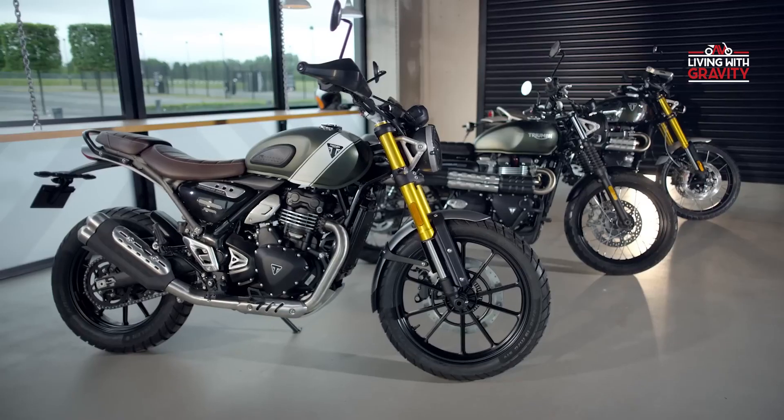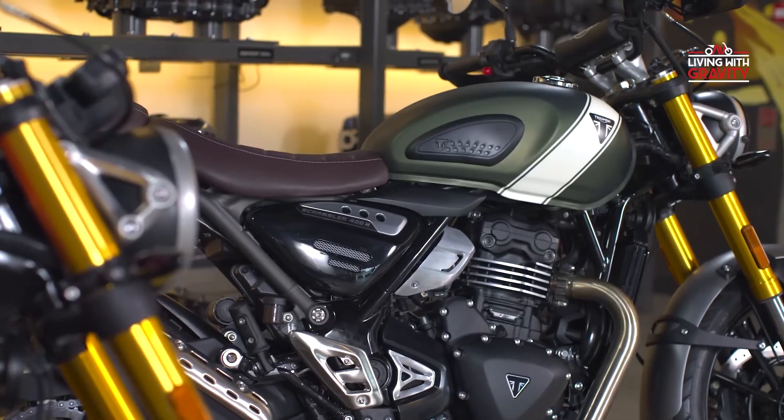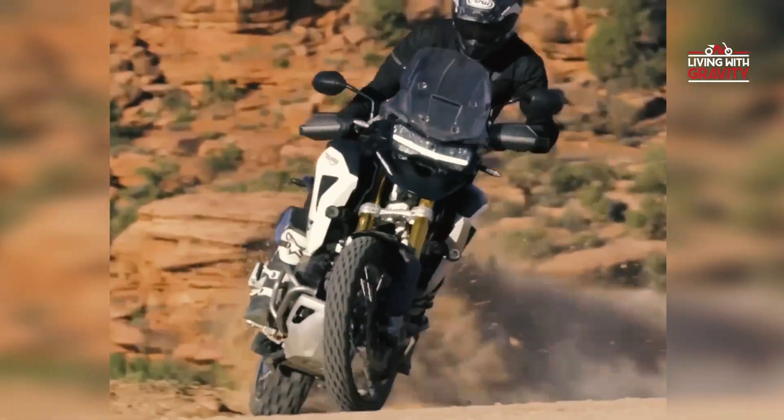Adventure awaits. The Scrambler 400X model, built for all-road exploration, is equipped with essential features like radiator and sump protection. The Triumph Trophy bloodline, forged through racing singles and off-road triumphs of the past.